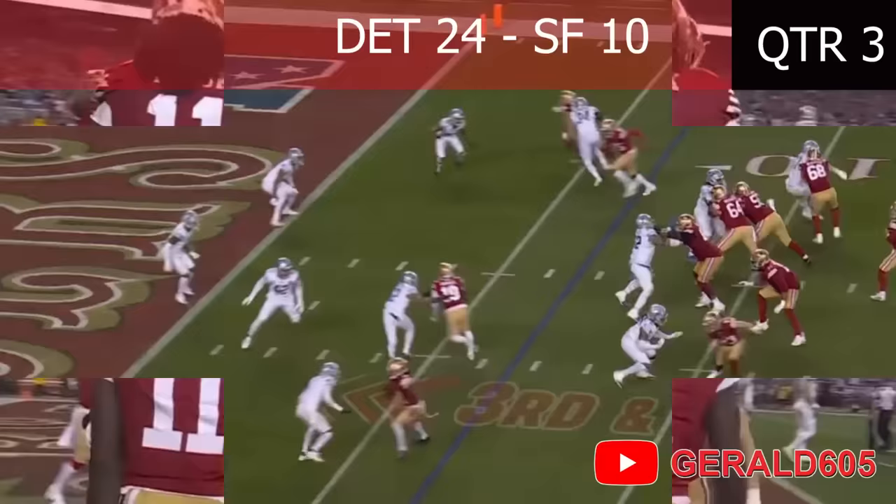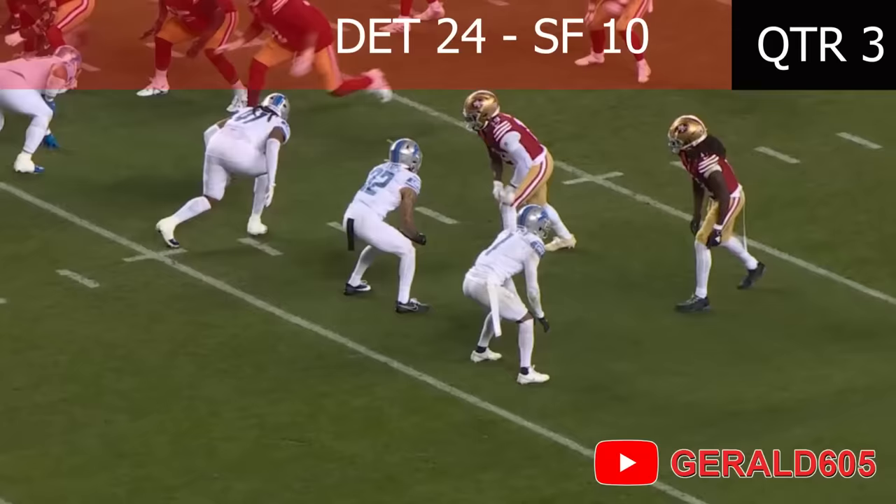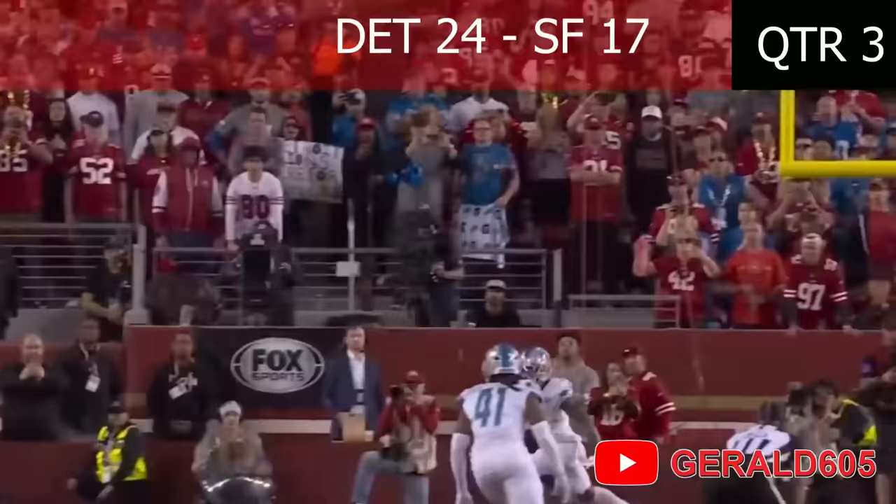McCaffrey runs around, Purdy pressured, Purdy throws — caught by Brandon Ayuk! Touchdown! San Francisco! Ayuk, Ayuk, Ayuk is on fire!